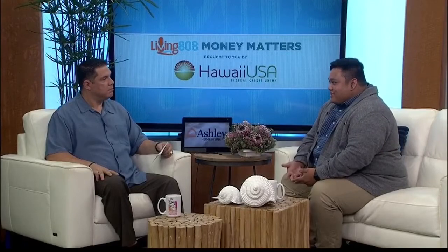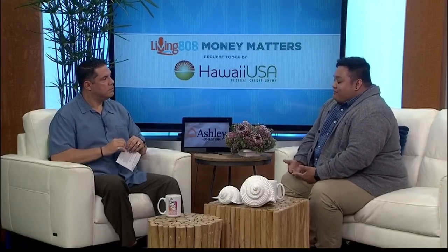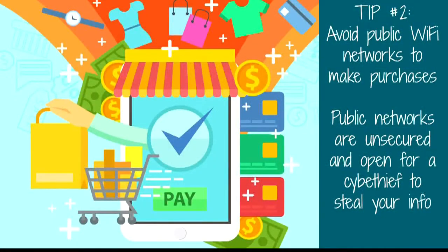Tip number two: with the increase in popularity of working at cafes and other public locations, you might feel the urge to do some shopping while you're out and about. However, if you plan on making a purchase online, it's better to wait until you get home. Public access points and public computers give cyber thieves the opportunity to scan the network and steal all kinds of information.